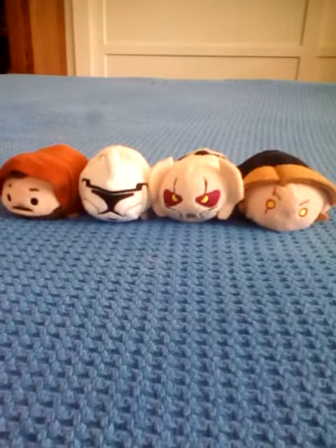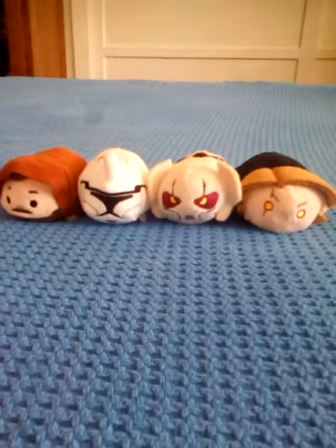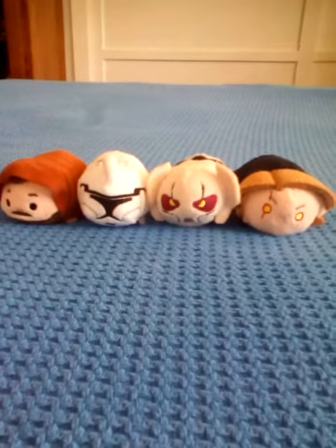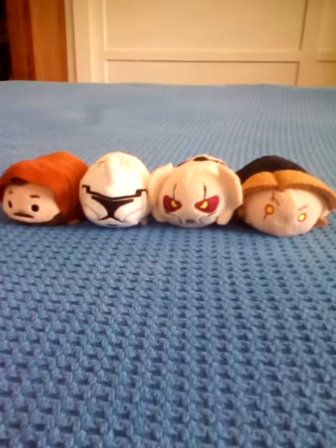Hi everyone, welcome to Tsum Tsum Madness, and today I have the Star Wars Episode 3 Revenge of the Sith Collection that I got today in the mail, so here's the ones I'm showing you right now.